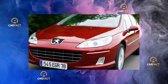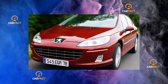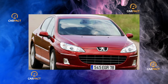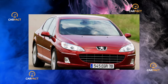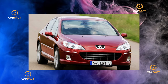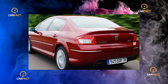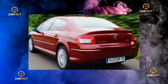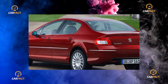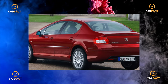Previously, its predecessor with the 406 index accounted for about 5–8%. The used 407 is attractive in terms of equipment. The Russian versions in the standard dynamic version came with six airbags, ABS with a dynamic stabilization system, climate control, electric front windows and heated mirrors, a CD radio, and fog lights. In the secondary market, there are more often instances additionally equipped with alloy wheels, full-power accessories, and xenon headlights.